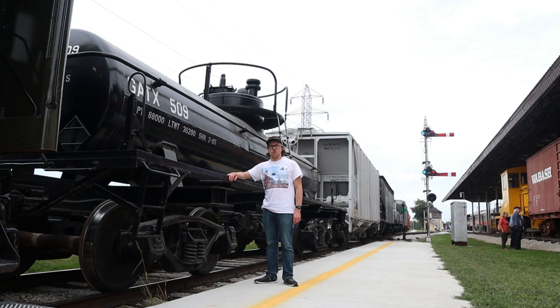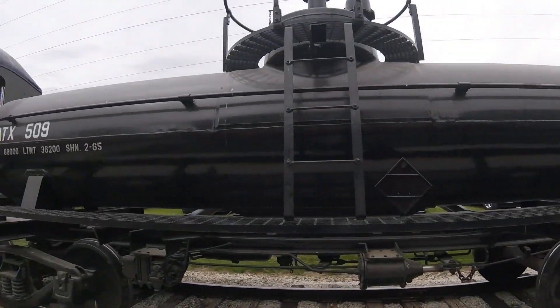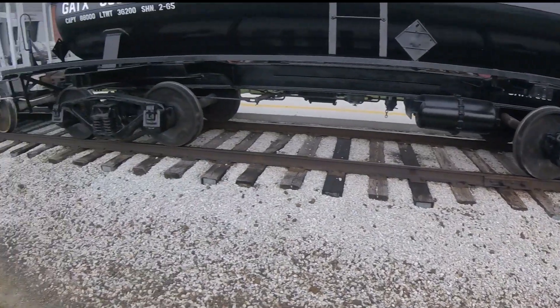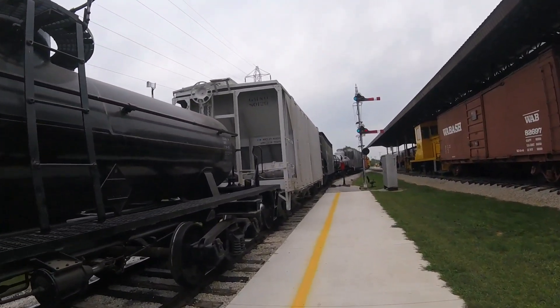What you see right behind me is General American Transportation Company 509. General American Transportation Company 509 was built by General American Transportation Company in 1965 and is a tank car.